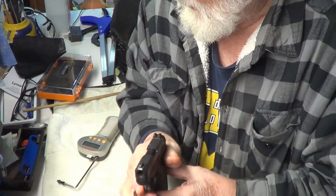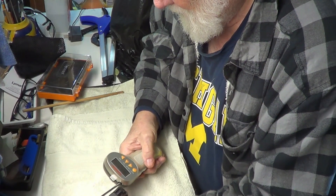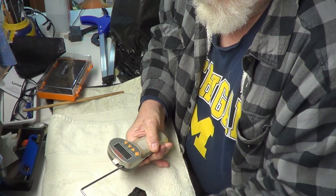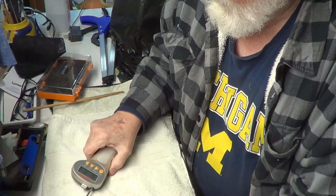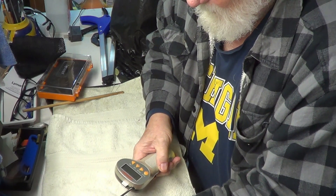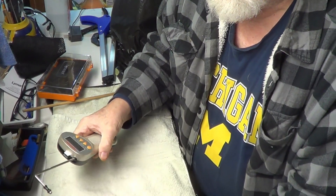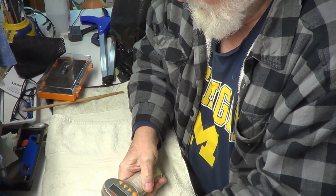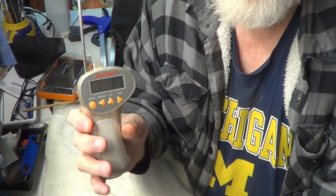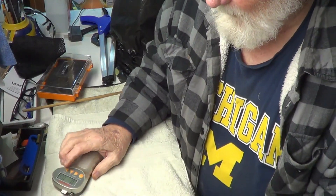All right, let's see what we can do with Trigger Pull Thursday. 610.3... 612.6... 7.0.7. Average: 613. That's about right.